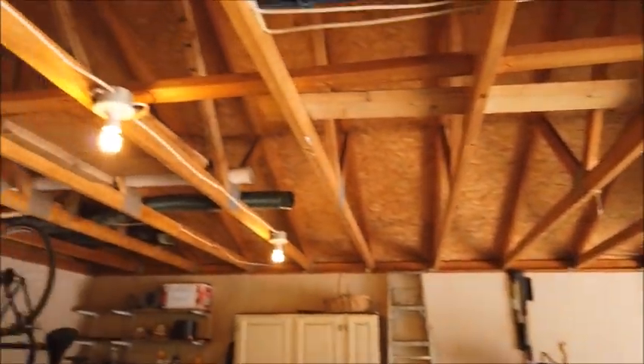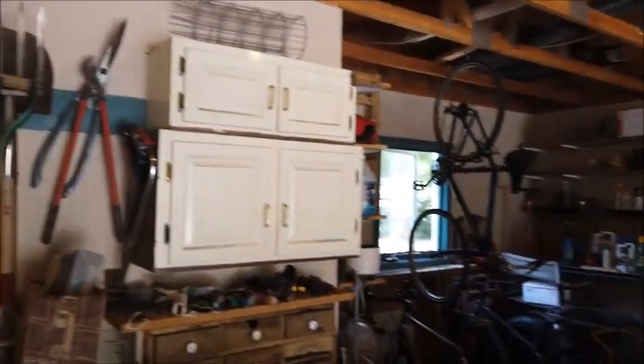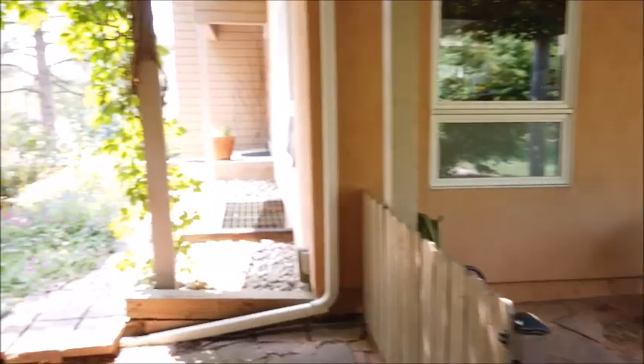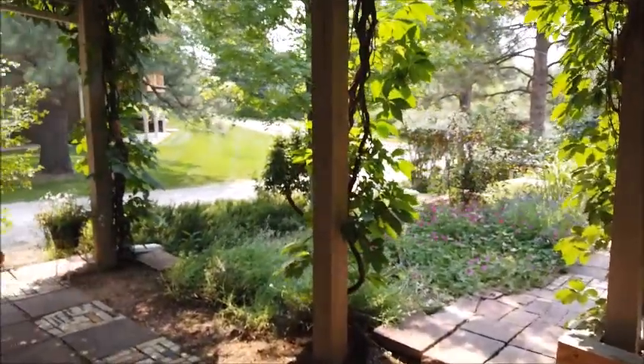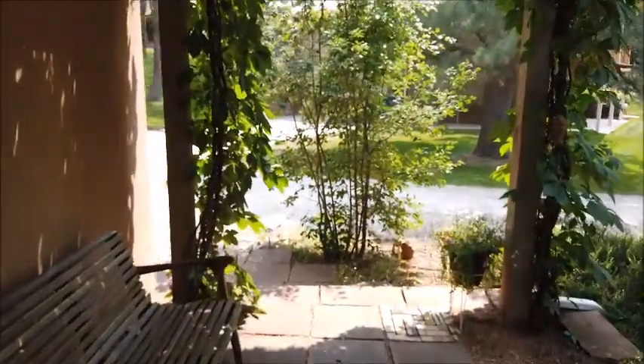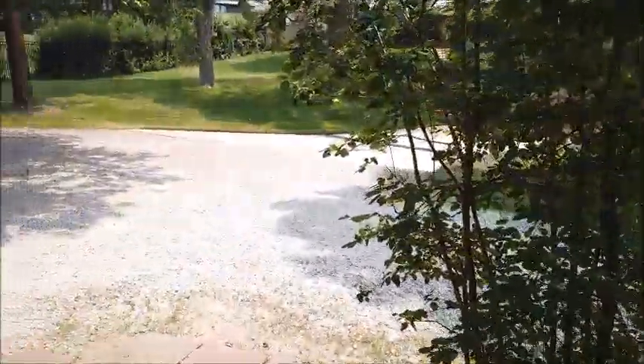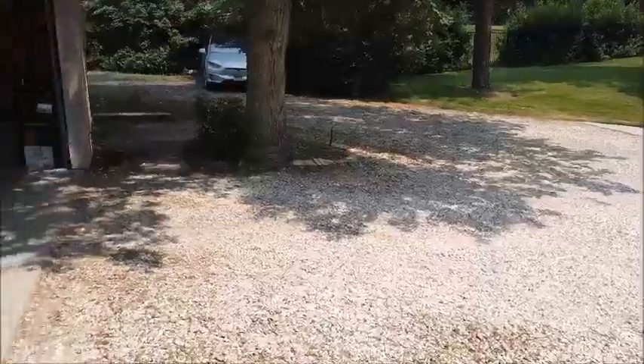It has an insulated garage door. The attic is not insulated, but there is natural light on both sides, and the door to the garage has a window as well. We walk out through the pergola and here we are in front of the garage.